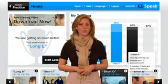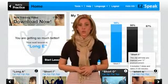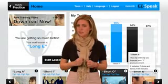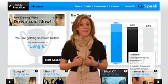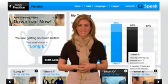No matter who you are, what your age is, and what your goals are, speaking proper English builds self-confidence, makes communication easy, and affords new opportunities.